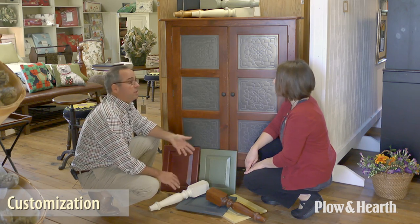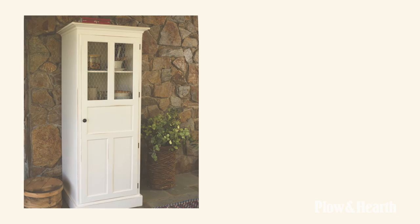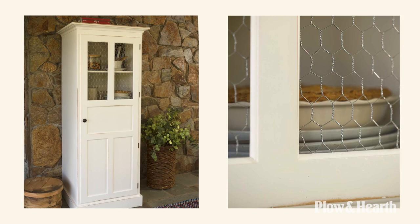Customers who want to match a paint finish or they want to match a stain finish, we're able to do that. We can change the direction a door opens. We can change a ceiling tin panel to chicken wire.